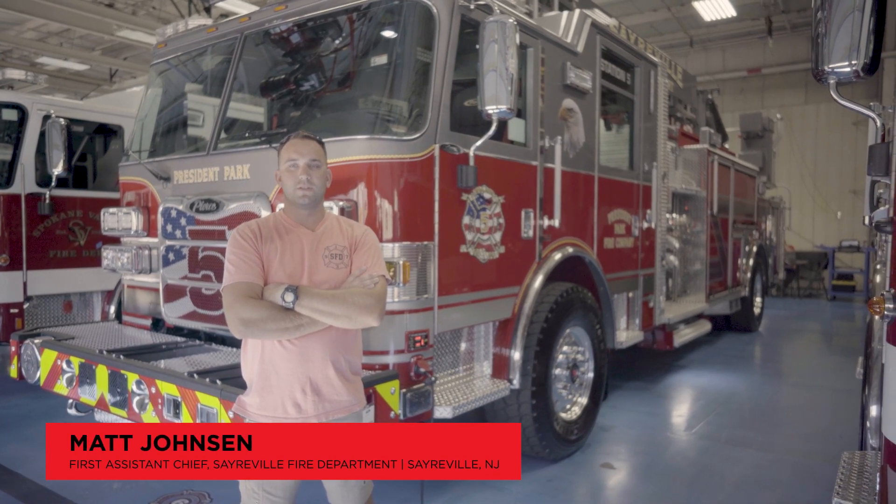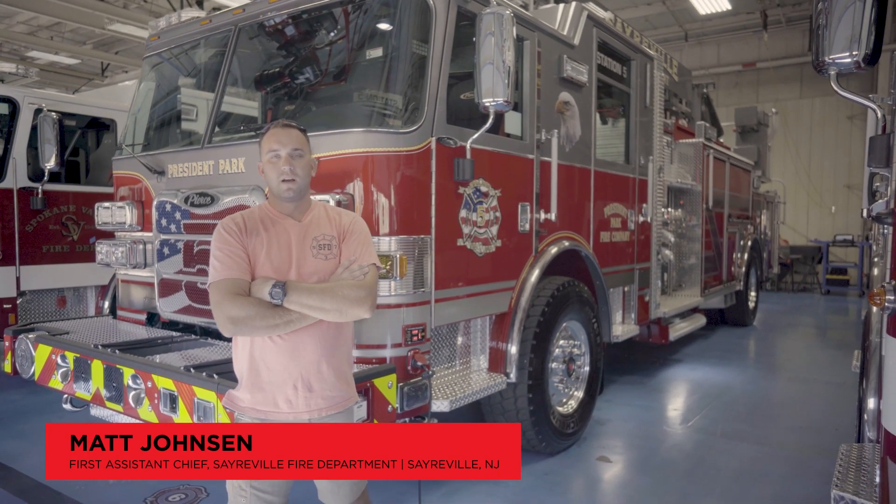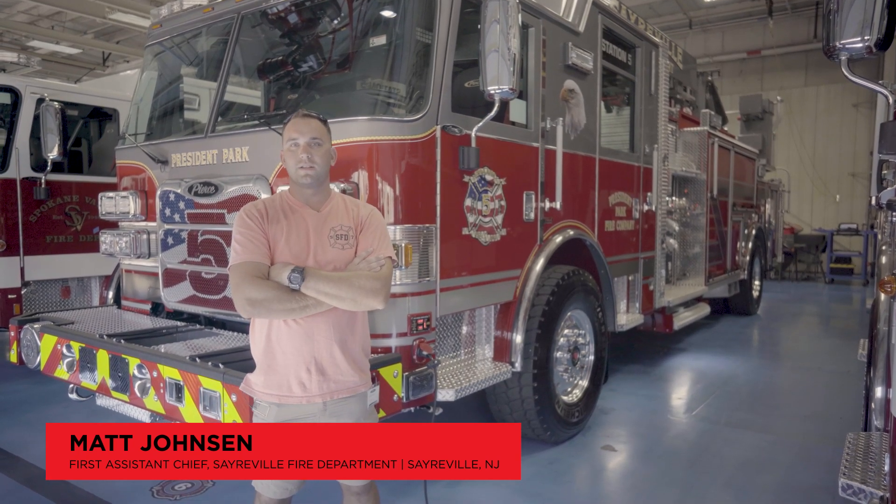My name is Matt Johnson. I'm the first assistant chief for Sarahville Fire Department out of Sarahville, New Jersey, Middlesex County, right in Central Jersey.